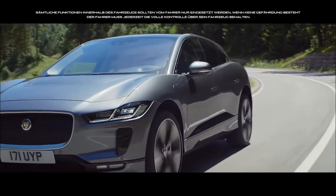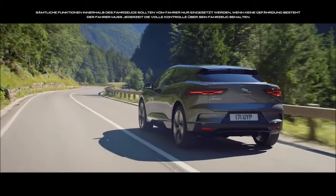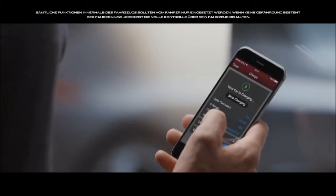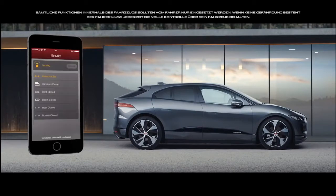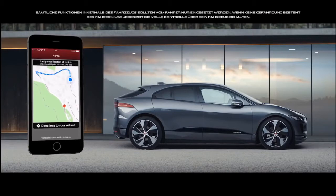Software over the air enables software updates to be sent directly to the vehicle without having to visit the retailer. The remote app lets you interact with the I-PACE via your smartphone, allowing you to control charging, access range information, lock or unlock, and see your last parked location.